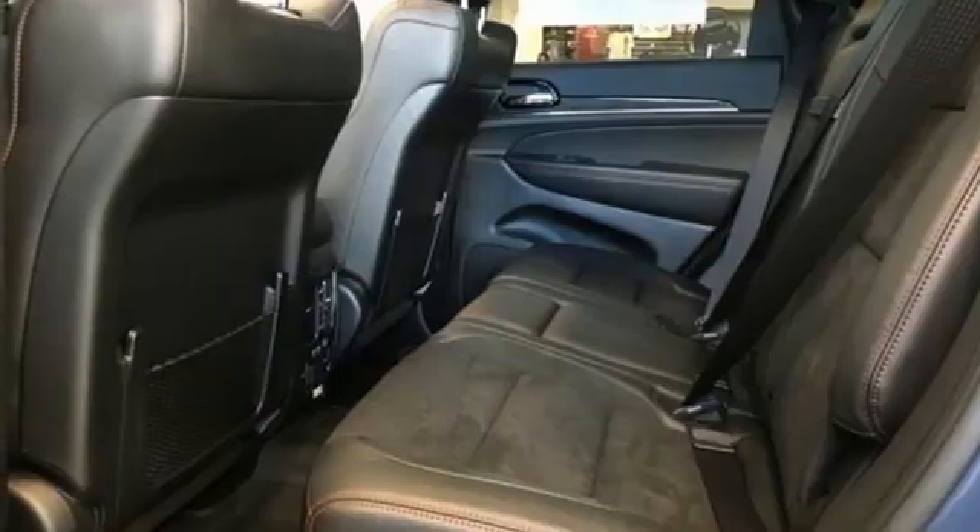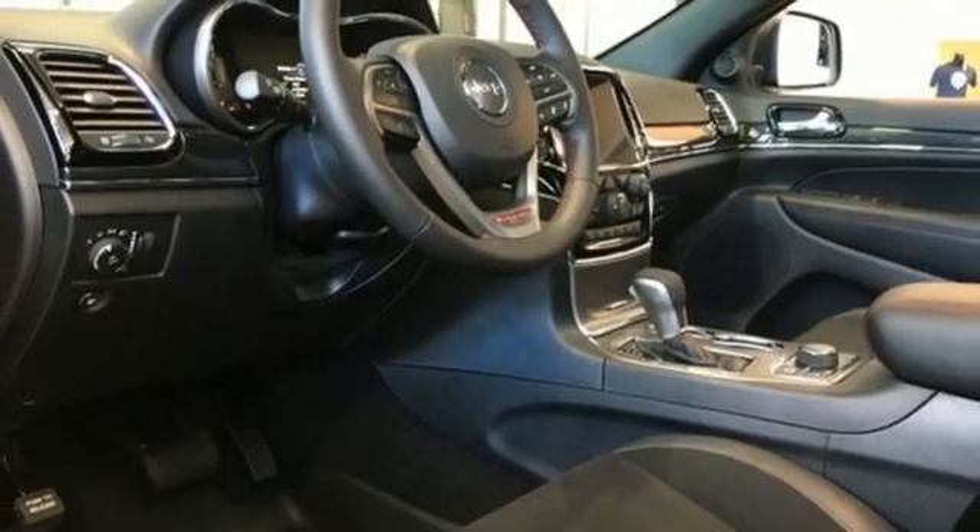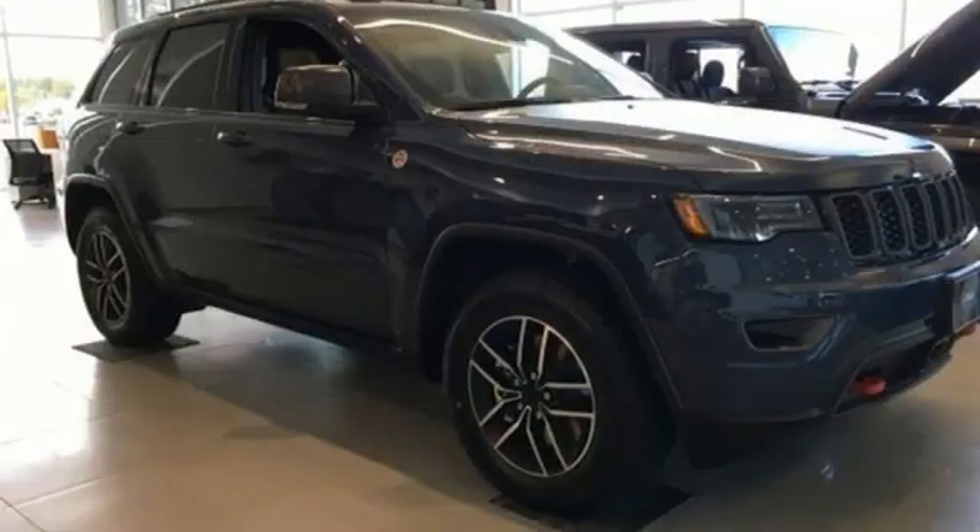Wi-Fi hotspot, streaming audio, express open and closed sliding and tilting sunroof, remote engine start smart device, and V8 engine.